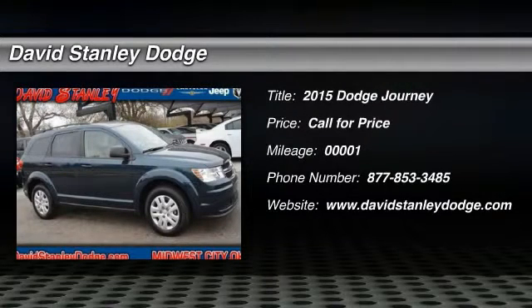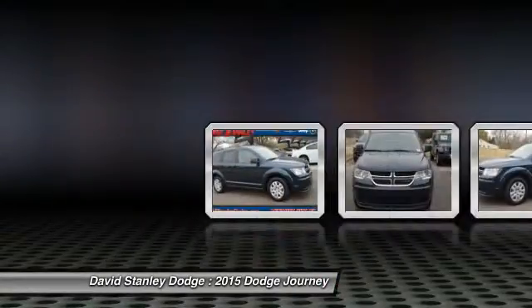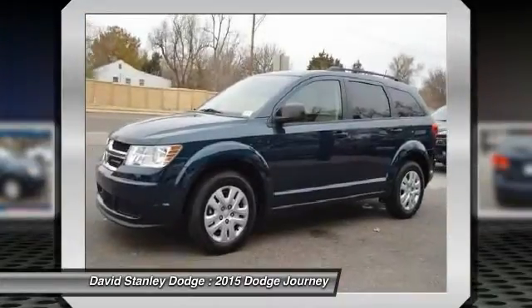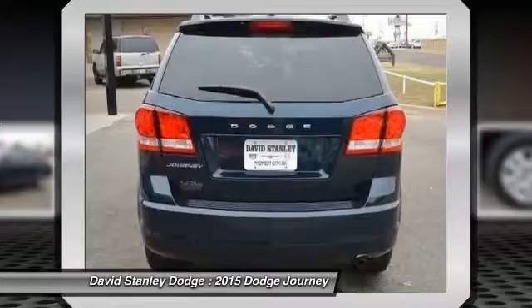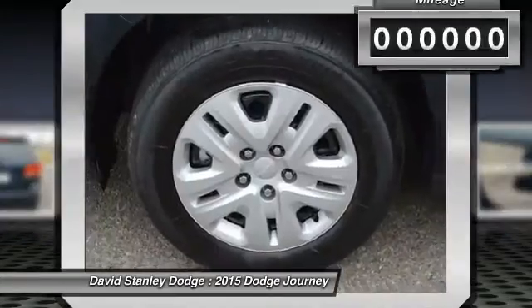The 2015 Dodge Journey. Dodge Journey combines the practicality of an SUV with the comfort of a car, all while boasting a style all its own. The Journey's optional third row seat along with innovative features, like a chilled beverage cooler and in-floor storage bins, make it a good and affordable alternative to a traditional minivan.